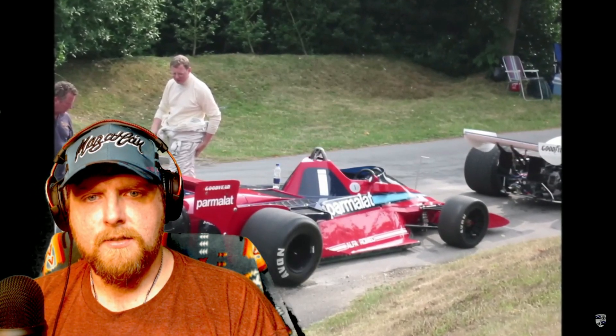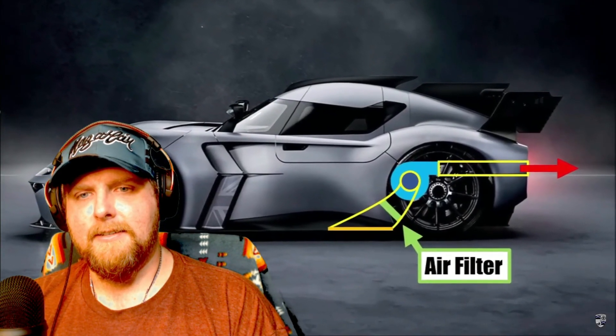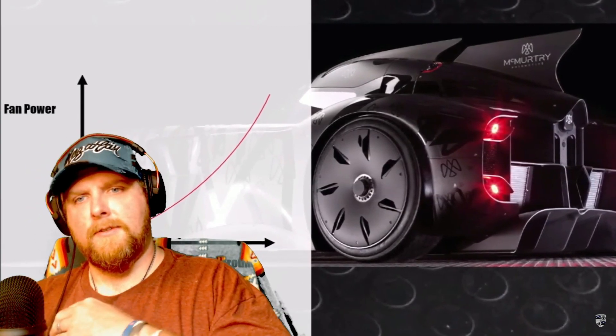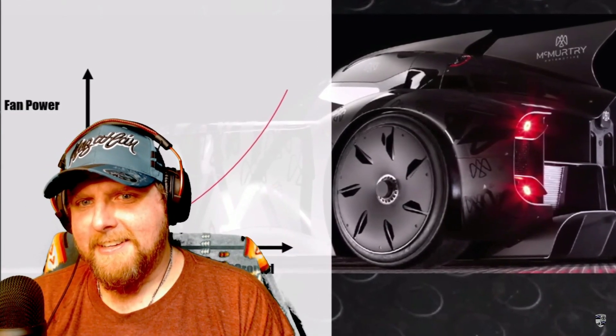The fans push the air to the wake area at the back, exiting through relatively small outlets, which can create some extra thrust. One of the huge problems with the Brabham fan car in F1 was that it sucked dirt and stones up and shot them toward cars behind. To avoid that, the Speirling has air filters requiring regular cleaning. Also, the better the sealing works, the less power the fans need for the same downforce.